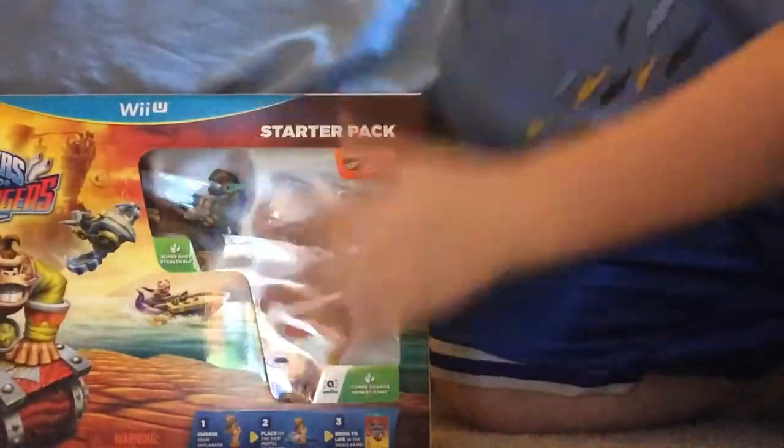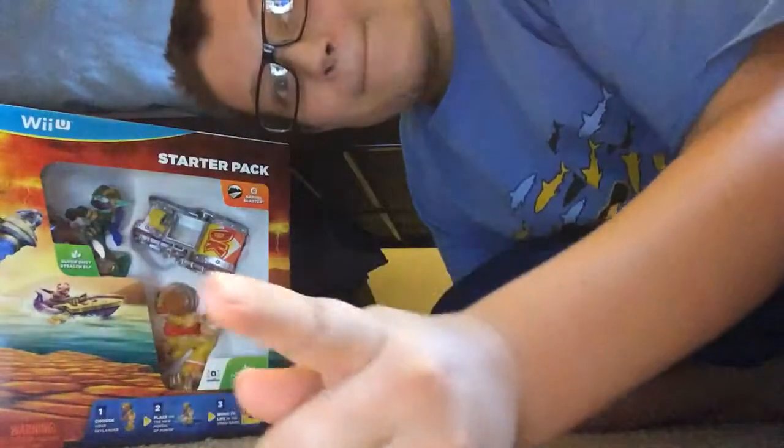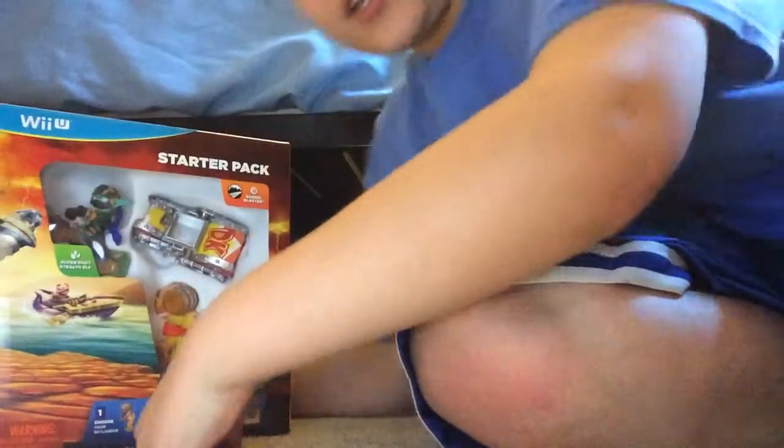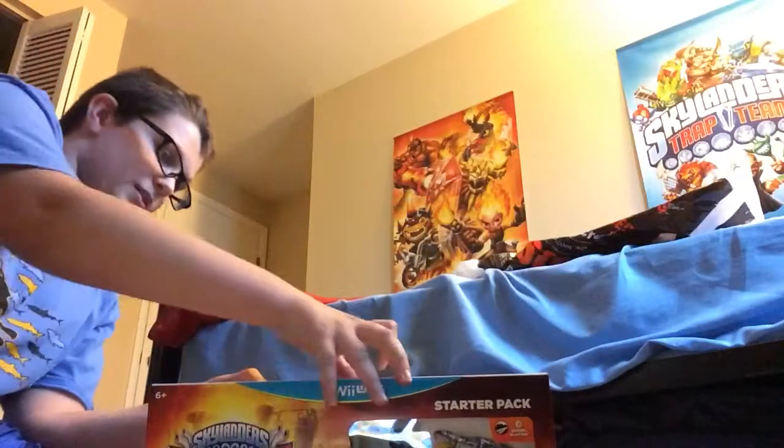Boom — Skylanders Superchargers! I'm going to unbox this. Would you guys like that? I bet you would. I'm going to do it. I've been waiting for this for so long. I just picked this up at GameStop.